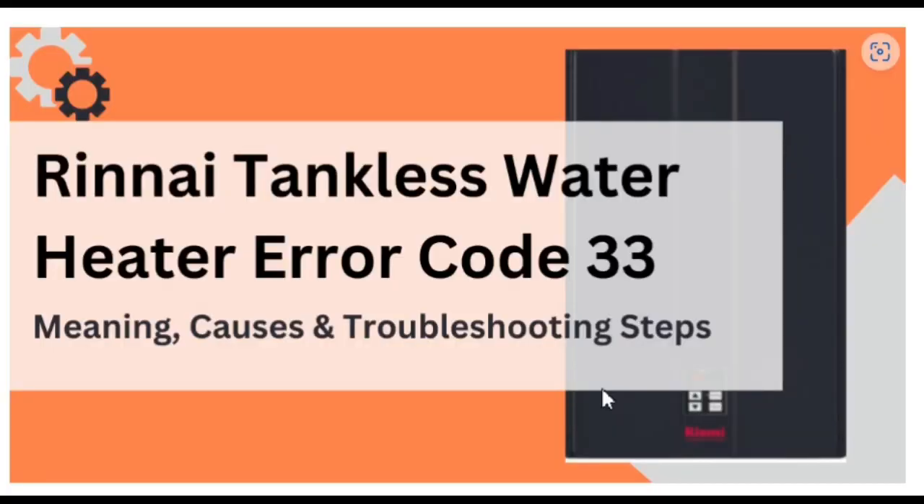Hello guys, welcome to the YouTube channel. In this video we are talking about error code 33 which takes place in a Rinnai tankless water heater. Without any further delay, let's start the video.